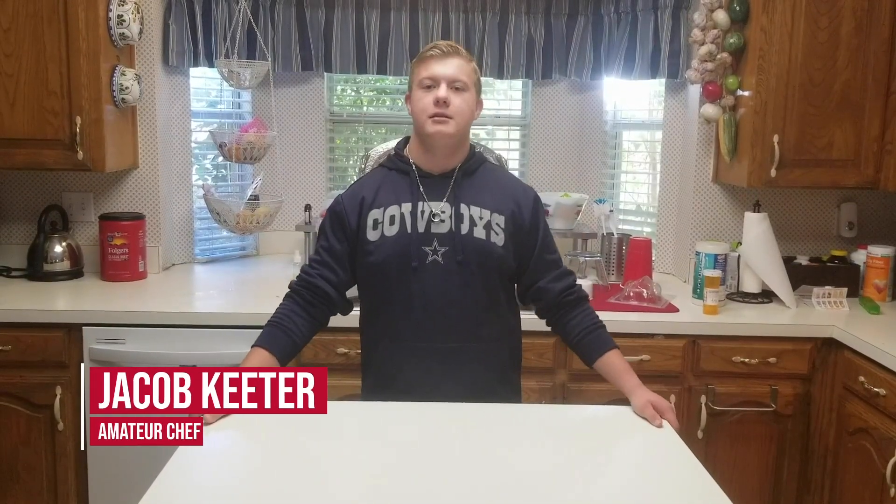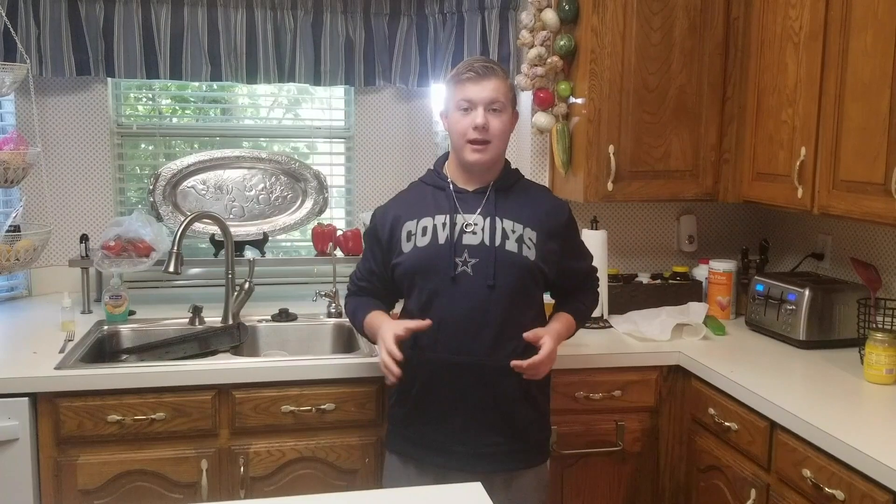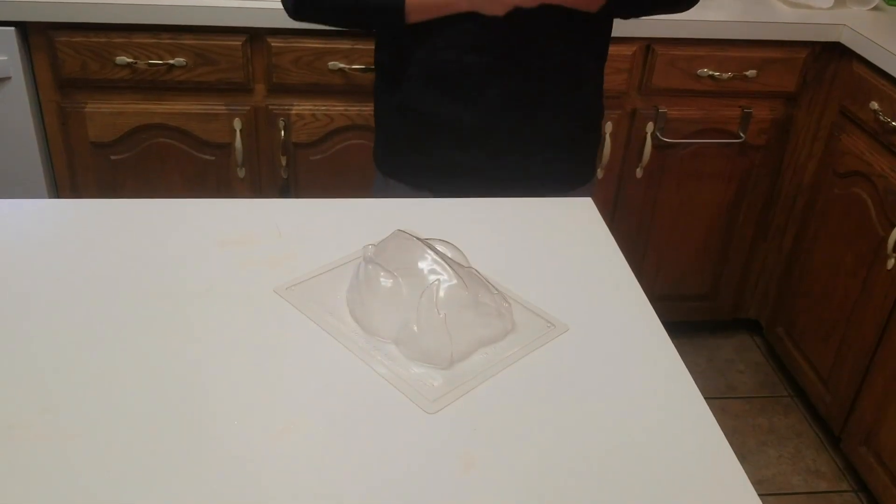To start us off, Jacob has some alternatives to Thanksgiving meals. Welcome to Chef Skeeter's Kitchen. Today we're going to be making a vegetarian alternative to a Thanksgiving turkey. The trick to making a vegetarian turkey is getting the shape down, which is why we'll be using a mold for this recipe.